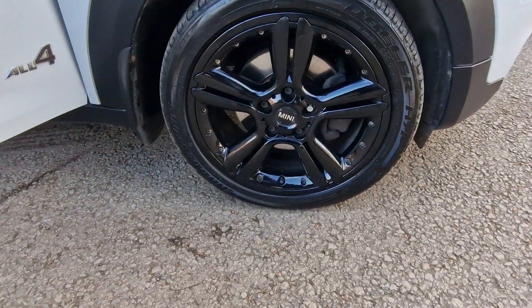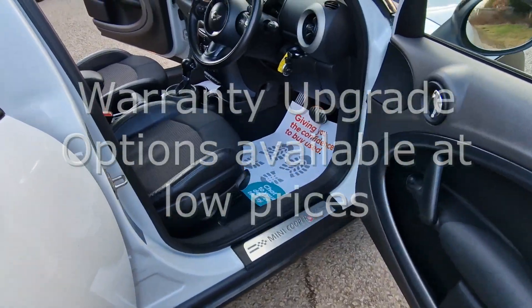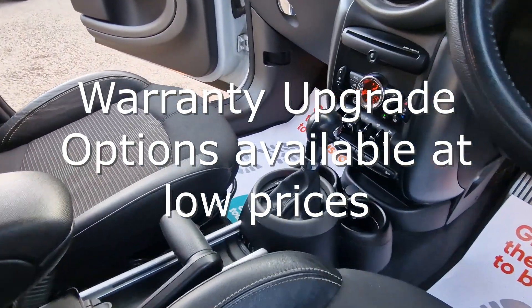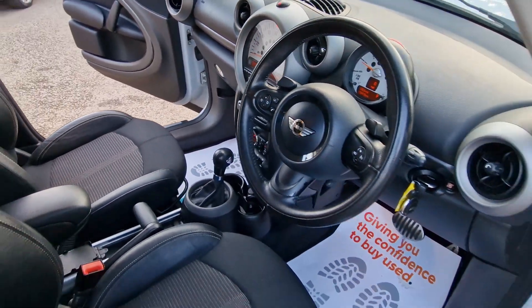Every car comes with at least six months national warranty and breakdown cover provided by WarrantyWise for free, and unlike many other car sellers we put the highest level of cover on your car that is possible, giving you great peace of mind.